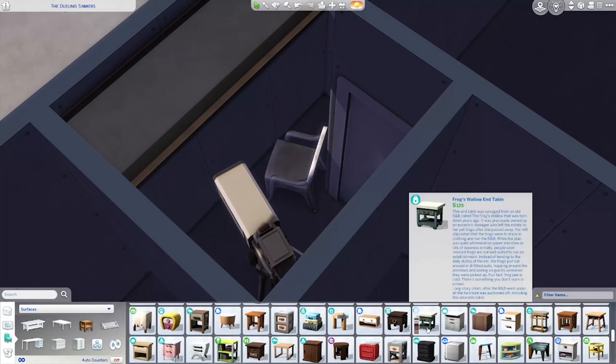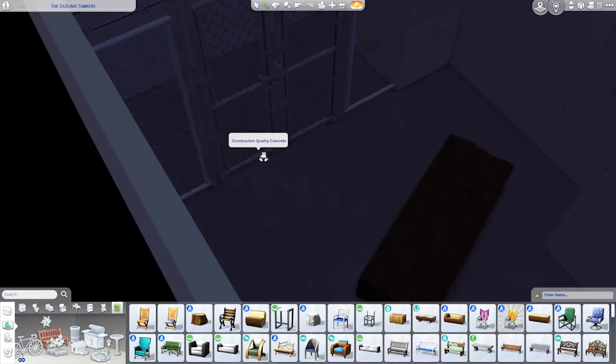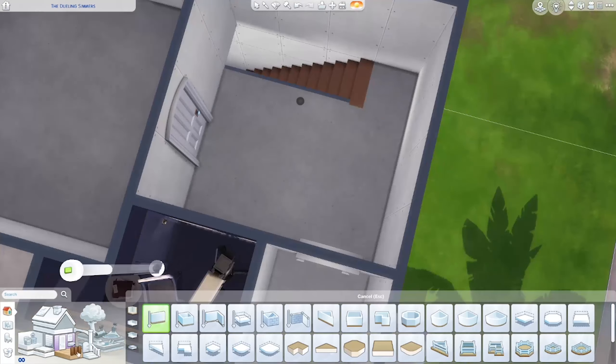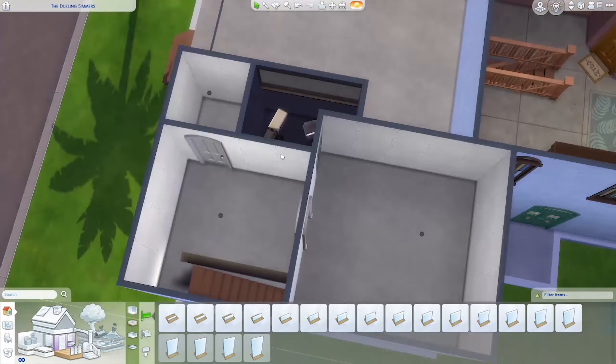I put a video camera and a plastic chair in the mirror room, both pointed into the next apartment. Later in the build, I also add the listening station from StrangerVille, and I make the room a little bit bigger. But I intentionally did not put any lights in the mirror room, and did not finish the walls or the flooring.